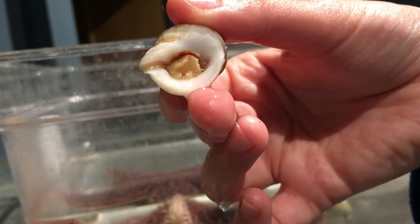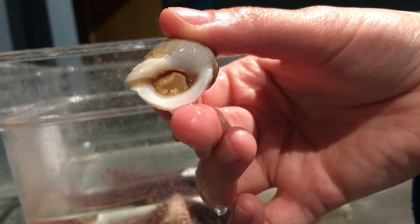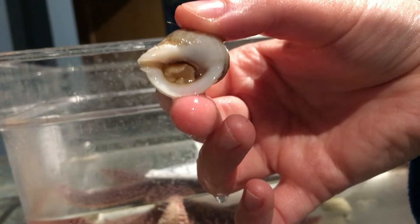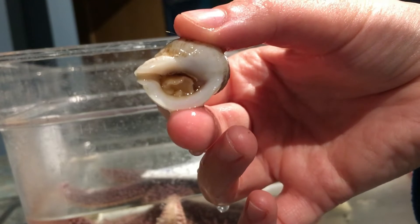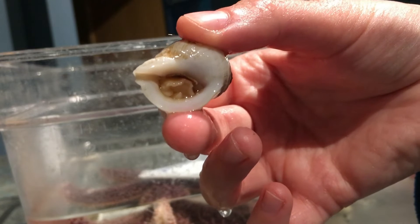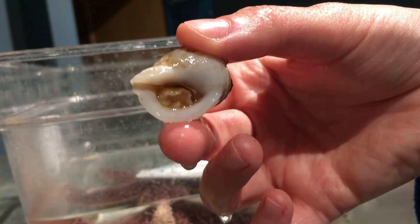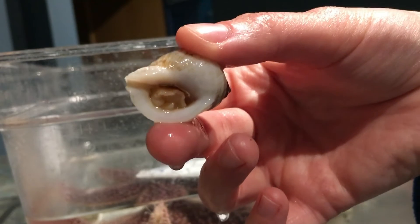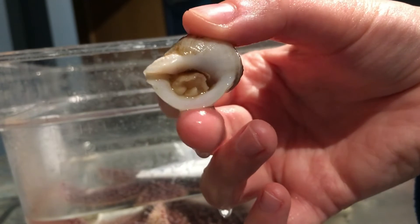The dog whelks feed on other mollusks such as periwinkles that I was just showing you, as well as barnacles and mussels. They bore into shells using their radula — drill-like tongues with tiny teeth — and they will insert enzymes that digest the prey within its shell and slurp it all out using its proboscis into its mouth. It looks like a slurpee.